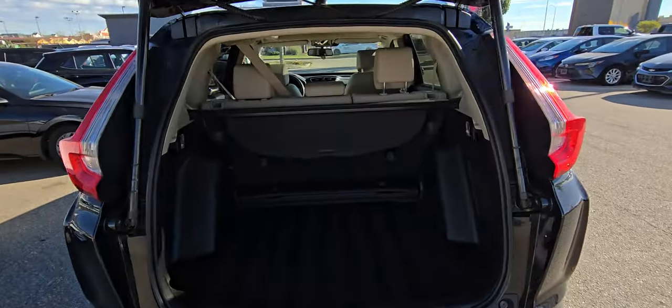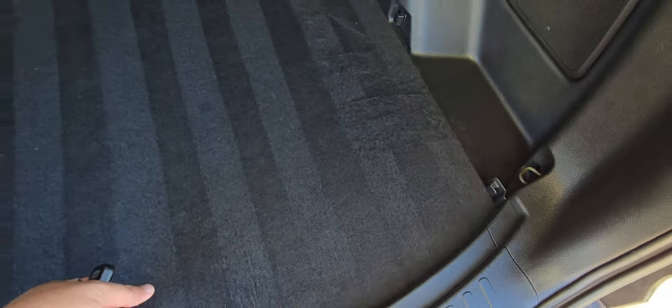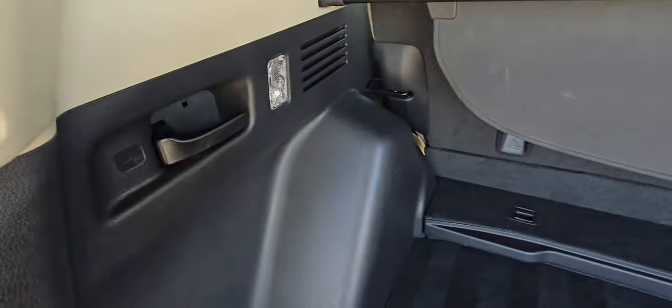It has got a ton of cargo space. It's got the included cargo cover, some underfloor storage, the spare tire and all that good stuff. You can drop your back seats from back here.